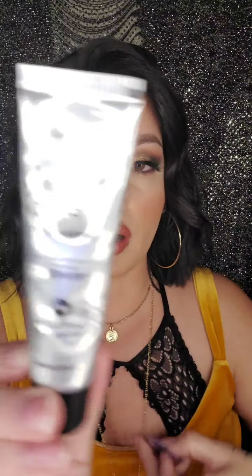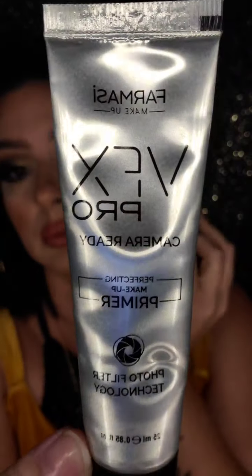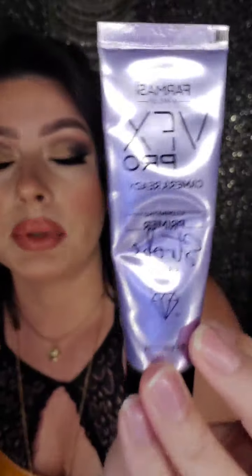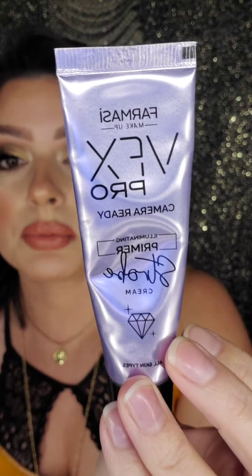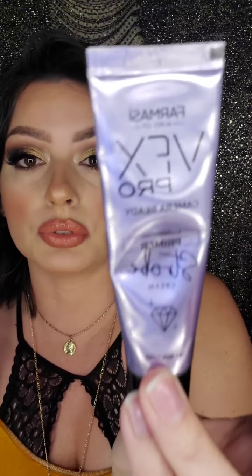You also get both of the VFX Pro Camera Ready Primers. The first is a silicone-based primer that fills in pores and is great for oily skin but works for anyone. The second is the VFX Pro Camera Ready Strobe Primer — it hydrates the skin, works well for dry skin, and gives you a little luminosity. I used both today and you can use them together.